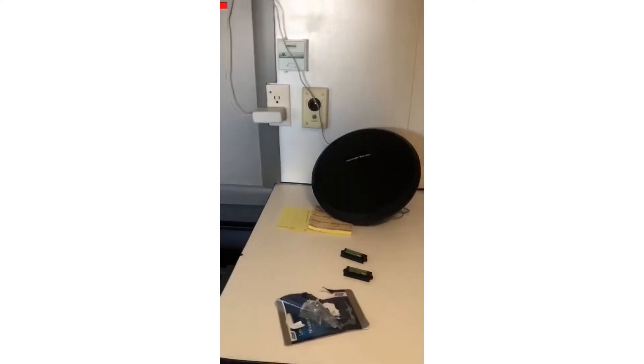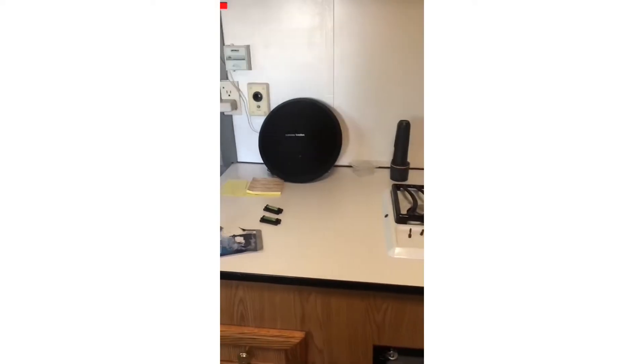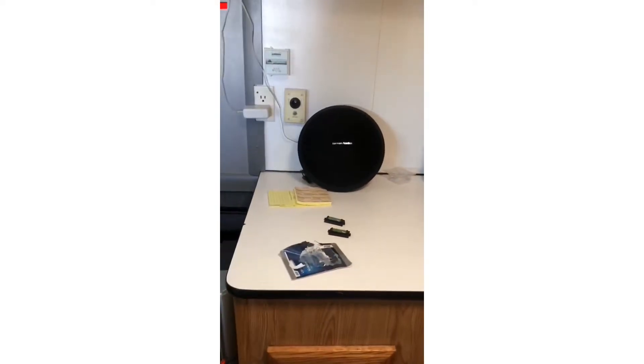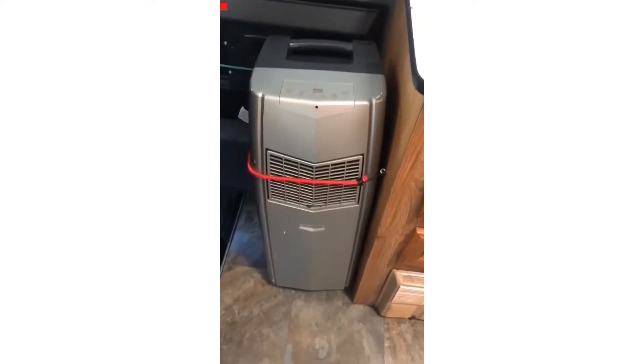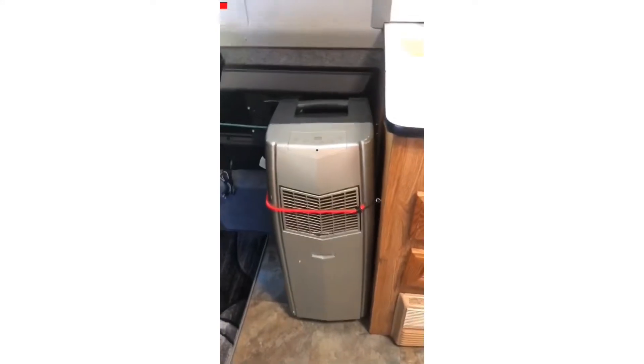We have a major huge speaker over here so we can have some rocking out parties up in here — a very loud, nice Harman Kardon wireless speaker. We have an air conditioner unit that we got strapped to the wall so it can't roll around — we don't want it to start playing WALL-E on us.